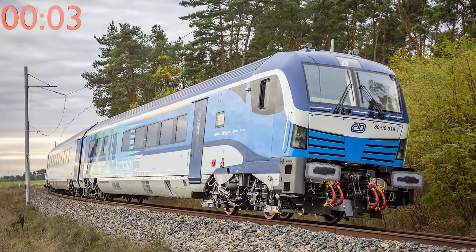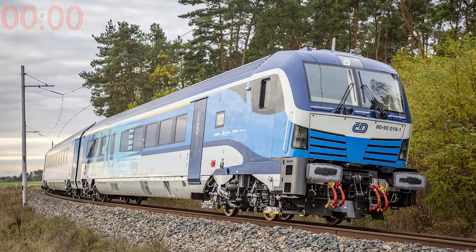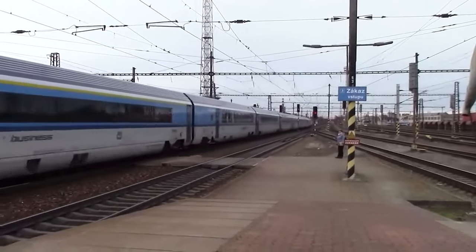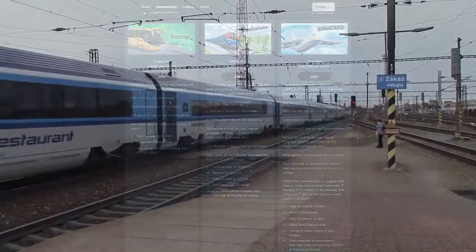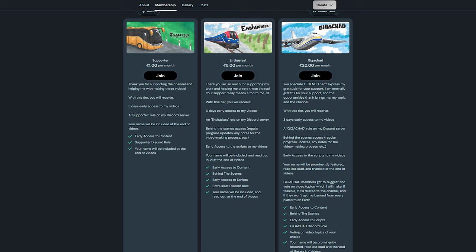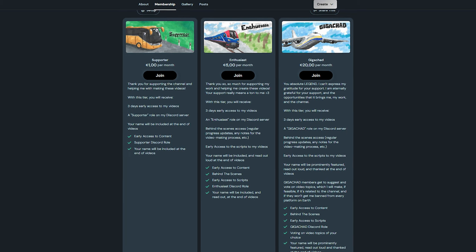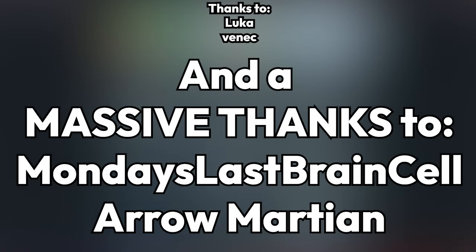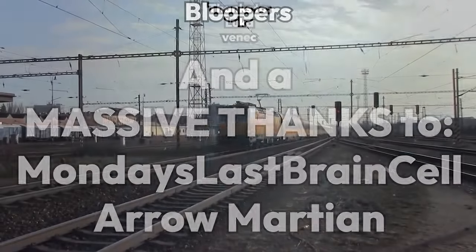The newest České Dráhy train product is called Comfort Jet. Thank you so much for watching to the end — you're a real legend. If you'd like to support my work, I have a Ko-Fi page with three membership tiers, all of which bring sweet benefits like early access to my videos. There are also affiliate links to the equipment I use in the description. I'd also like to thank Monday's Last Brain Cell and Aero Martian for supporting the channel with the top membership tier. This has been Tramly — I'll see you next time.